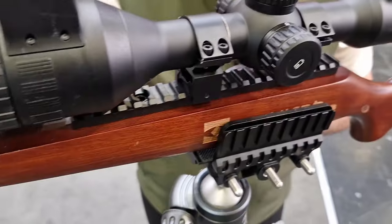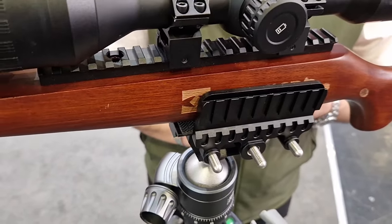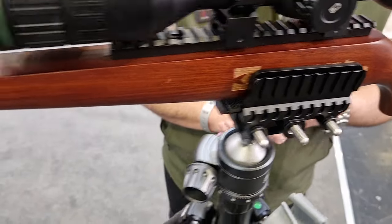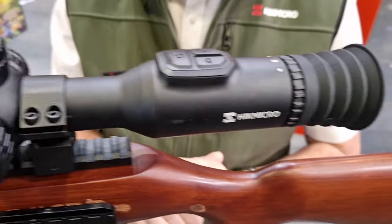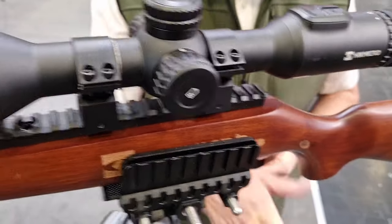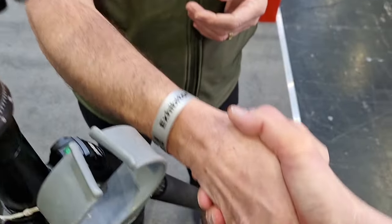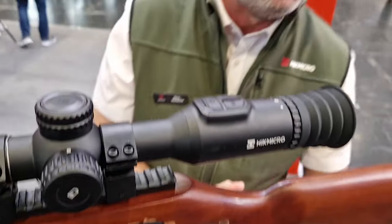Thank you very much. We've had the Havrox, the Lynx, the Stellar, and now the Alpex 4K — that's four impressive bits of kit, and all four of which I'd love to review at some point. And there you see the handshake, everyone! That's brilliant — I'll leave that to head office. It's a pleasure, always a pleasure. Have a great show, cheers.